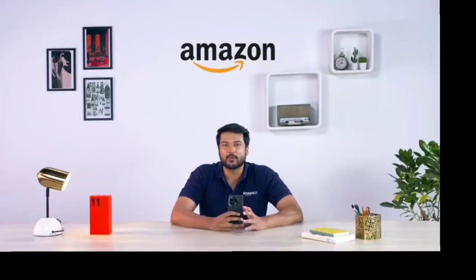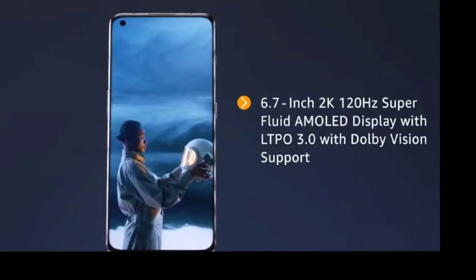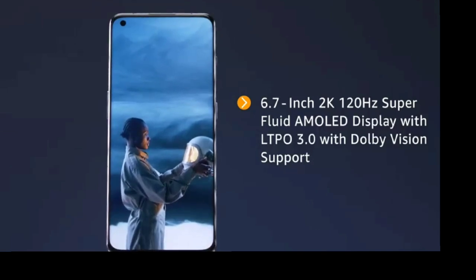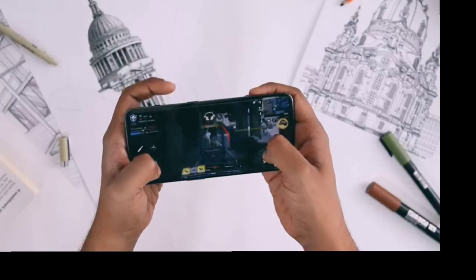Let's move on to the display. The OnePlus 11 features a 6.7-inch AMOLED display with support for high-resolution video content, offering a smooth and spectacular visual experience.